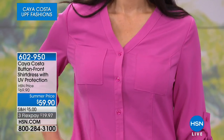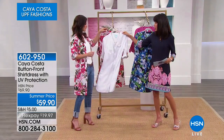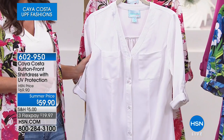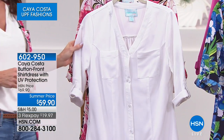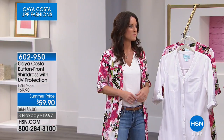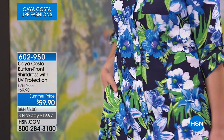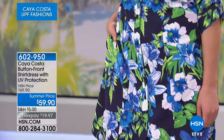Let me go over the color choices. Mary is wearing it in solid pink, and we also have it in white. Kelly has it on in the pink floral, and we have it in the navy floral as well. The navy floral has navy blue, lighter shades of a beautiful marine blue, touches of white and green. The pink floral has pinks, whites, and little bits of green, even black accents.